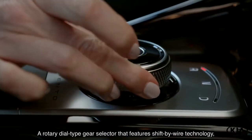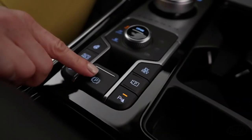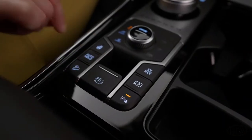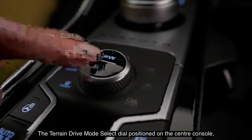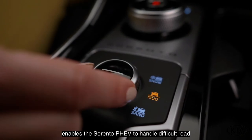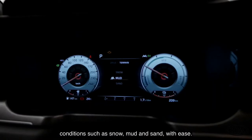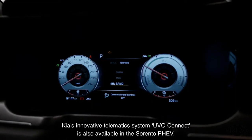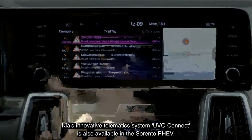With its lounge-like feel-good ambience, the Sorento PHEV cabin is very inviting. The dash and door panels are sculpted to emphasize its strong SUV character, and sophisticated materials are used throughout the cabin. A few worth mentioning are the quilted Napa leather seats in black, a black roof liner with customizable mood lighting, and interlinked satin-look dash and door trims.